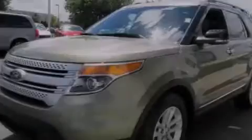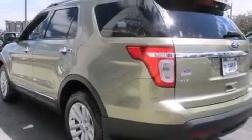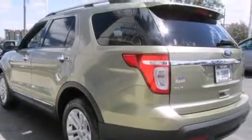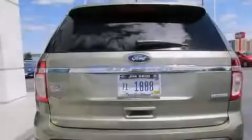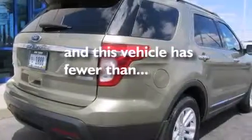Features include a turbocharger, aluminum wheels, cruise control, a CD player, a leather-wrapped steering wheel, a driver airbag, rear seat child-proof door locks, a multi-function display, air conditioning, and this vehicle has less than 45,000 miles.